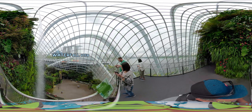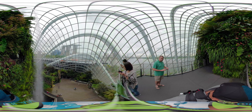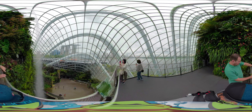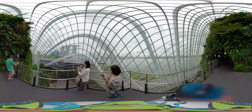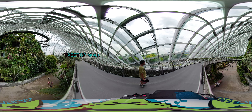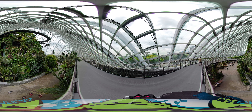We are now at the waterfall view where you can get a closer view of the waterfall. This is the second ramp called the Treetop Walk, and as its name suggests, we are right on top of the treetops below. Above you can also see the Cloud Walk.